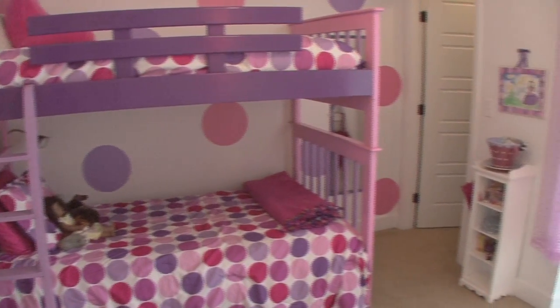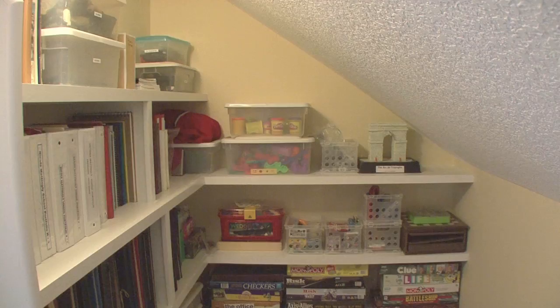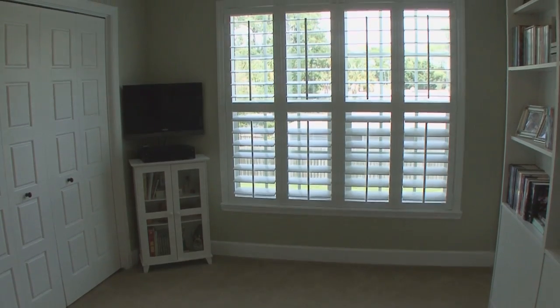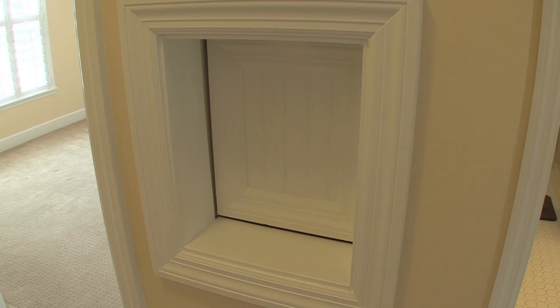Upstairs has four spacious bedrooms with larger than expected closets along with storage areas. The third bedroom has its own Murphy bed and built-in shelving that affords a lot of options. And of course, an upstairs laundry chute.